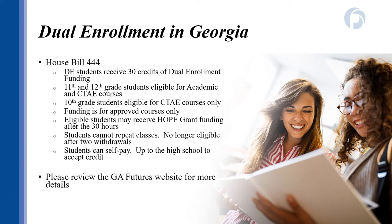In Georgia, we have regulations that define who is eligible to participate in dual enrollment. These eligibility requirements were put into place in summer 2020, so if you've taken classes previously, or if you have a sibling or friend who took classes in previous years, these rules may be different. Dual enrollment funding is capped at 30 funded hours.